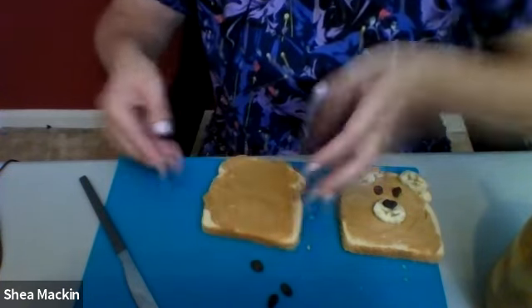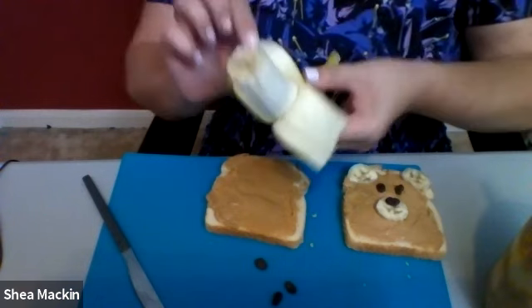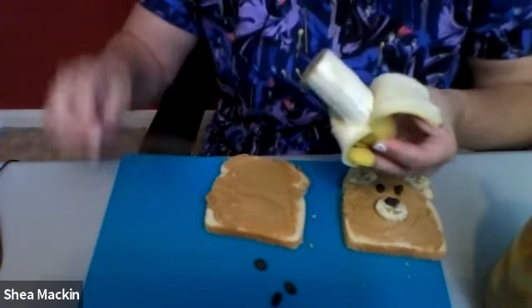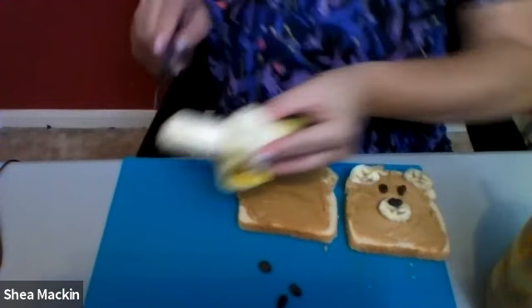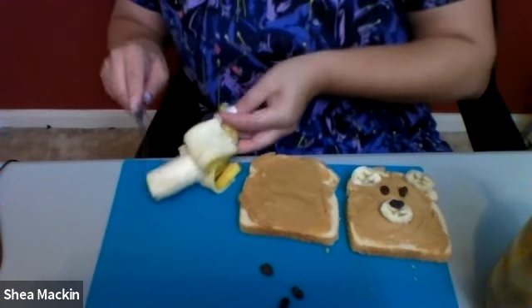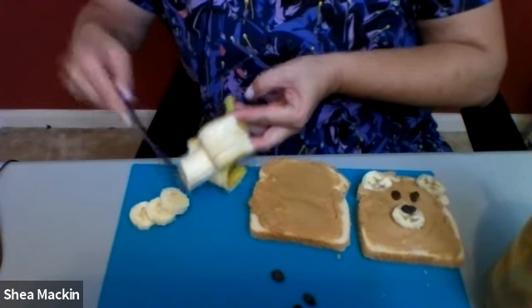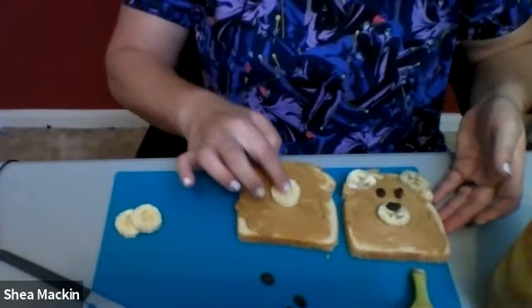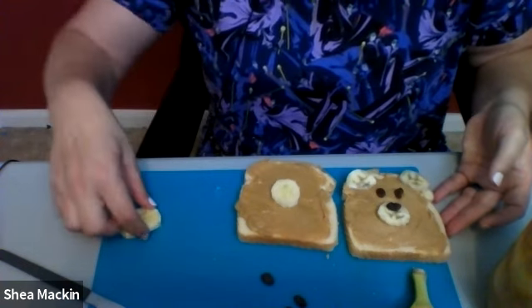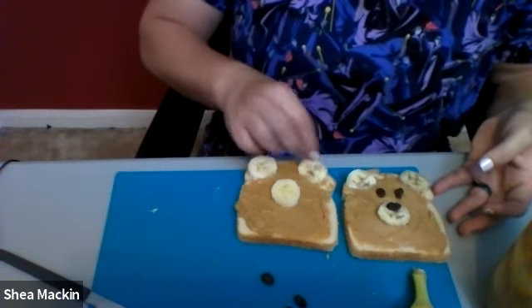The next thing you're going to do is get a banana. I've already cut a little bit, so I'm going to peel it. Most kids can use a butter knife pretty well — I would not use a steak knife or anything like that. A butter knife will work perfectly well for cutting your banana. So you're going to cut three pieces off: one, two, three. Three pieces of banana — now you have three circles.